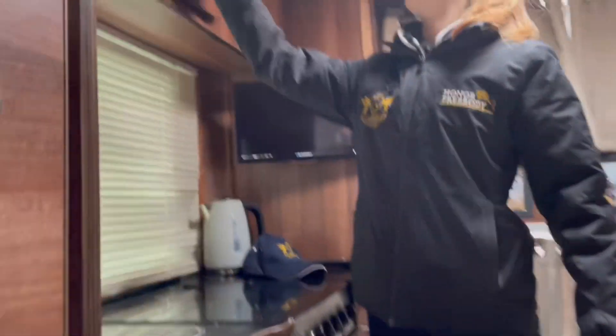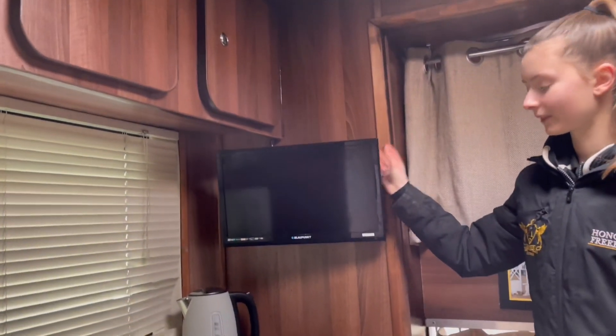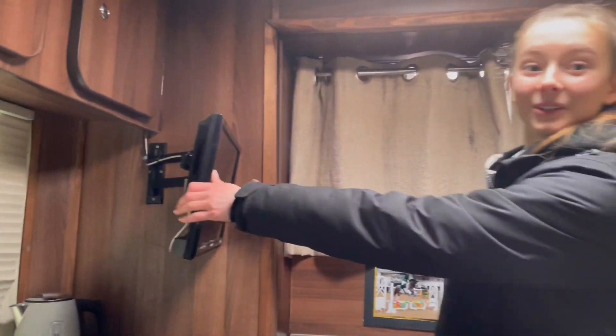And then up here is where we keep tea bags and cutlery for overnight shows. We have the TV, which is great for watching films. It also comes out so when we sleep on the Luton we can watch TV.